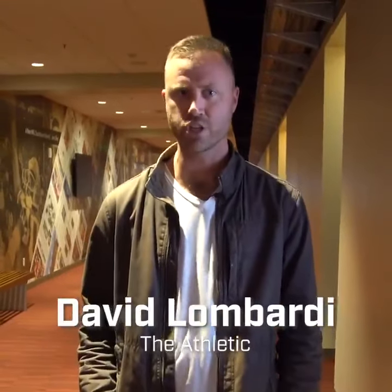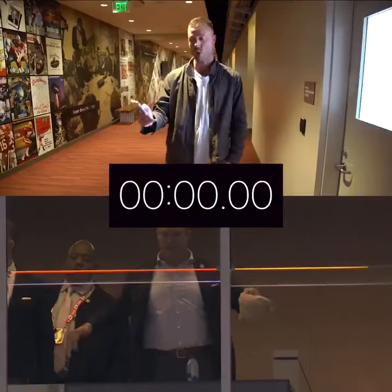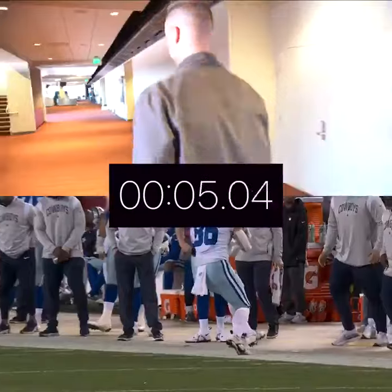Thousands of people are wondering how John Lynch got down from his suite to field level so fast. John said that he hustled, so we're going to hustle as well.